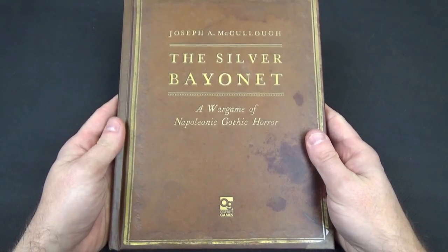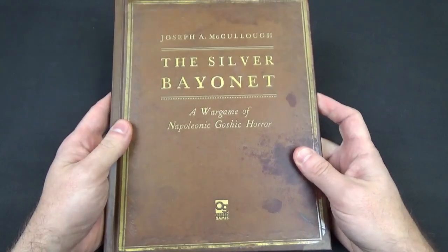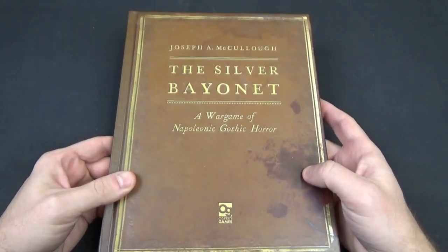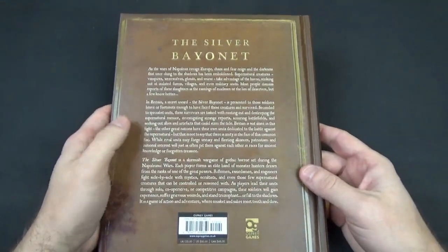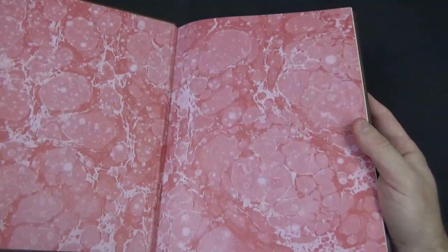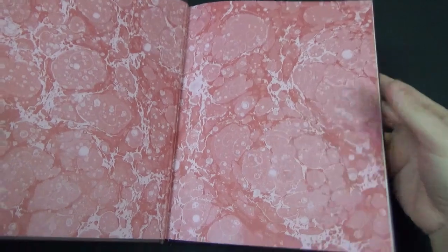It's £25 retail price, but you can get it a lot cheaper from online retailers. The book itself is a hardback, about 160 pages. It's got a faux old-style look to it. The back is relatively bland text, but when you open it up there's a lovely pink tie-dye effect that's pretty common in old books — they've tried to mimic that, which is a nice little touch.